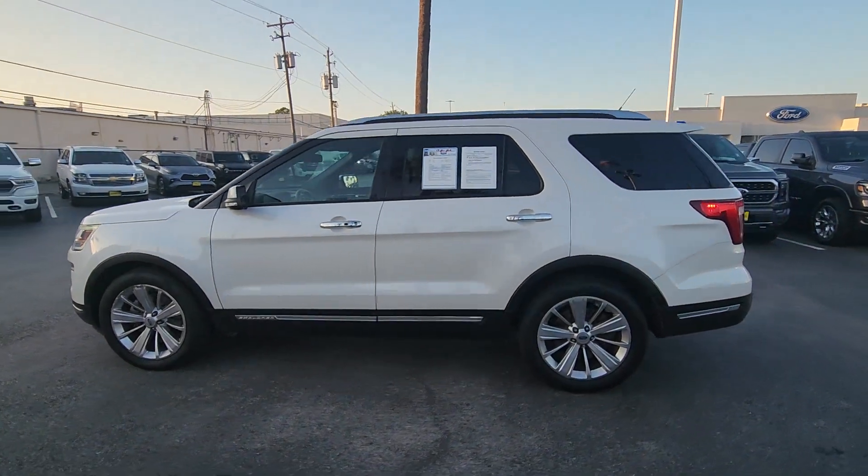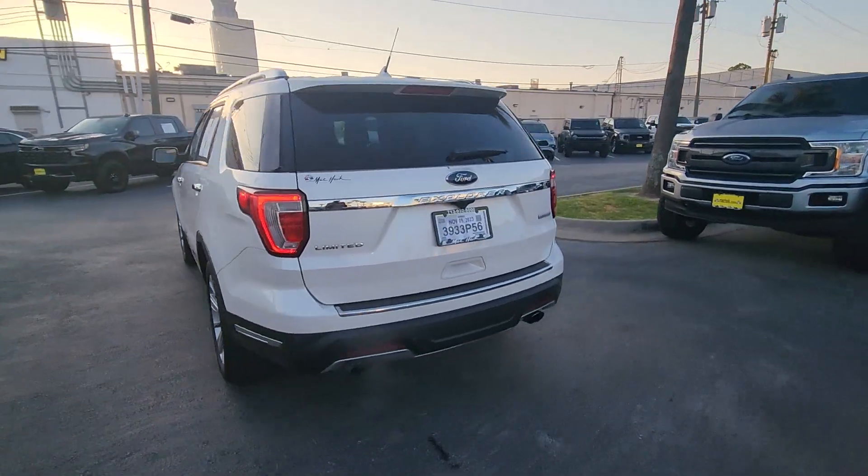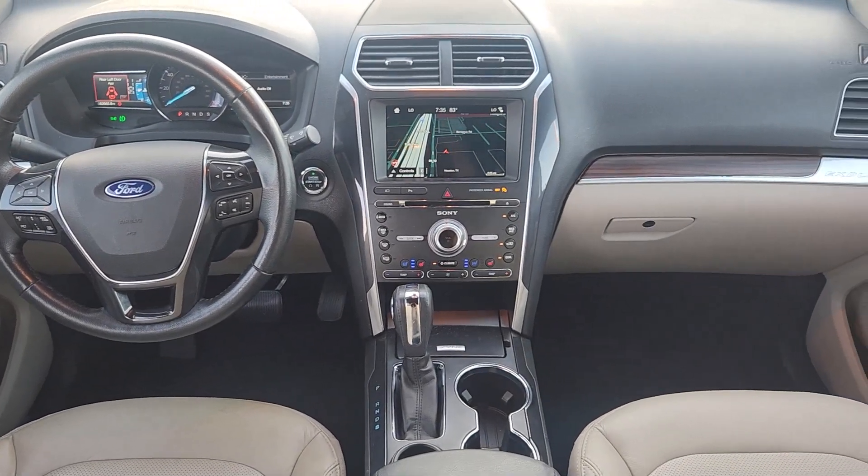Looking for your dream car? It could be the 2018 Ford Explorer. With less than 70,000 miles on the odometer, this vehicle provides excellent value.